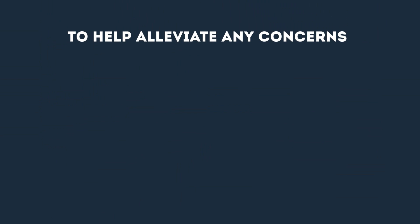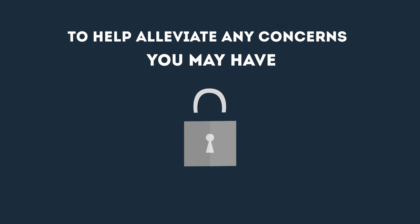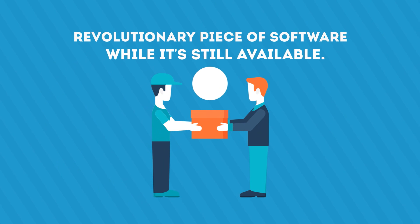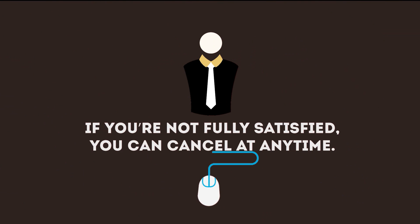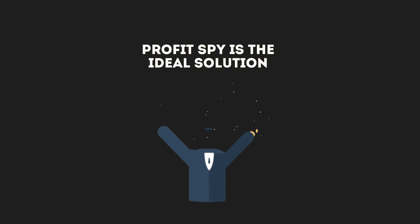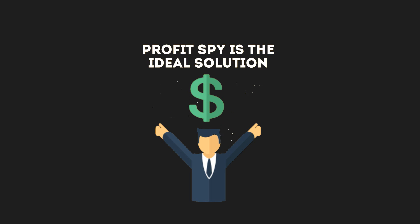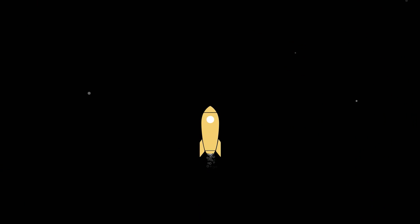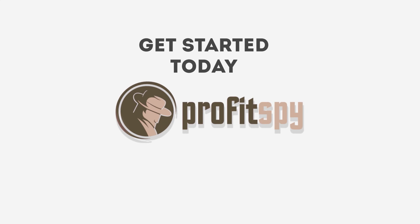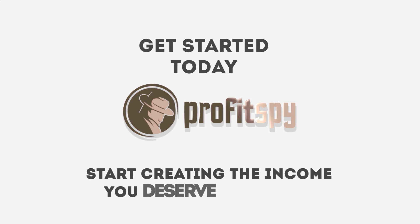To help alleviate any concerns you may have, we have unlocked access to our free demo account so that you can evaluate ProfitSpy before you decide to join. Take full advantage of this revolutionary piece of software while it's still available. If you're not fully satisfied, you can cancel at any time. Without a doubt, ProfitSpy is the ideal solution you've been seeking. Armed with this profit-generating weapon, you have absolutely no excuse not to succeed online. Get started today and start creating the income you deserve tomorrow.